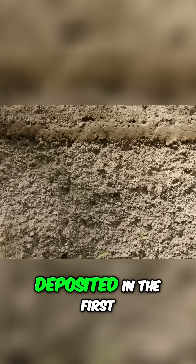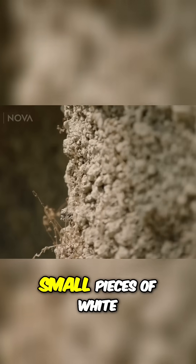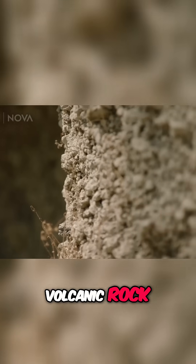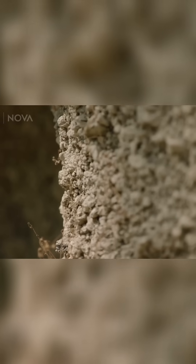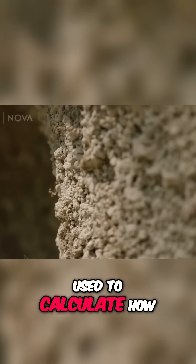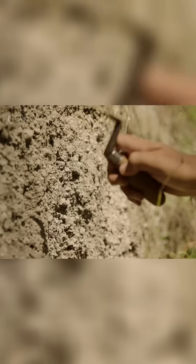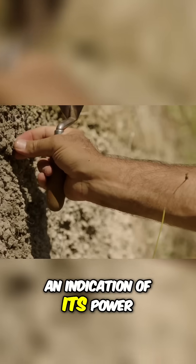The bottom layer was deposited in the first phase of the eruption. It consists of pumice, small pieces of white volcanic rock. Amazingly, their size can be used to calculate how high the eruption reached, an indication of its power.